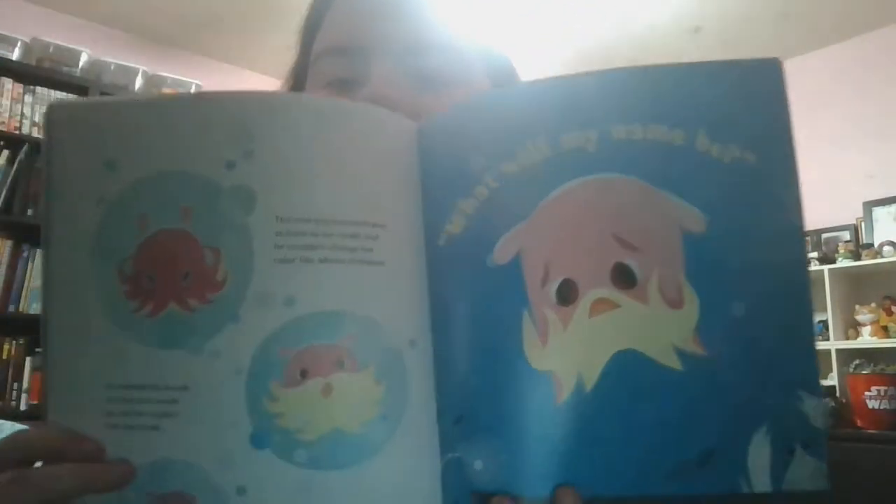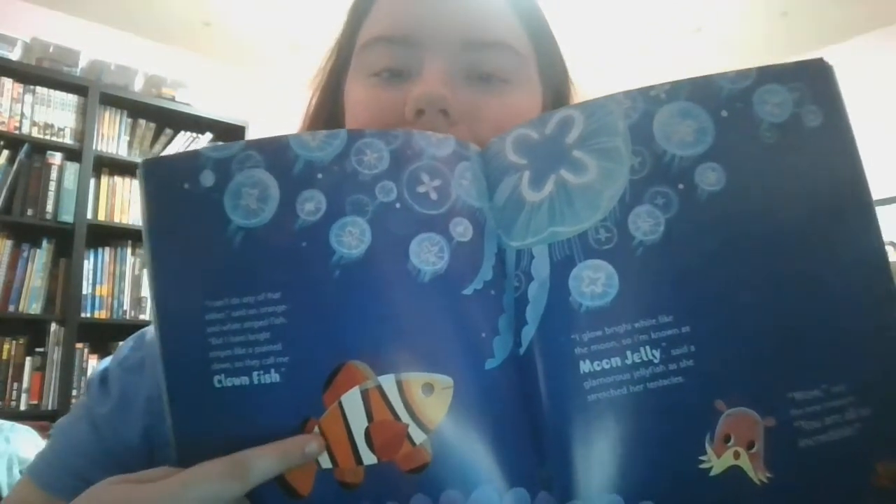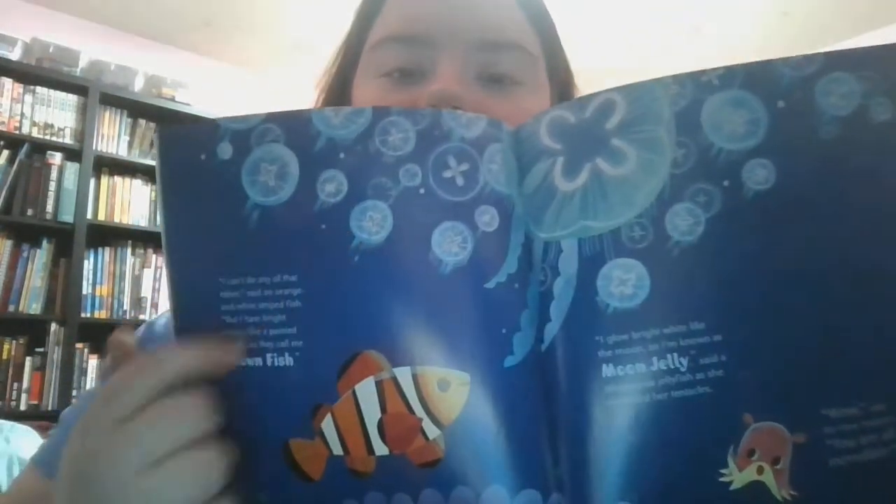'What will my name be? I can't do any of that either.' It's an orange and white striped fish, but 'I have bright stripes like a painted clown, so they call me Clownfish. I glow bright white like the moon, so I'm known as Moon Jelly,' said a glamorous jellyfish as she stretched her tentacles. 'Wow,' said the new creature. 'You're all so incredible.' See, that's the clownfish — it's not Marlin, sorry kids, but it is a clownfish, quite similar. And these are the moon jellies up here. Very pretty.